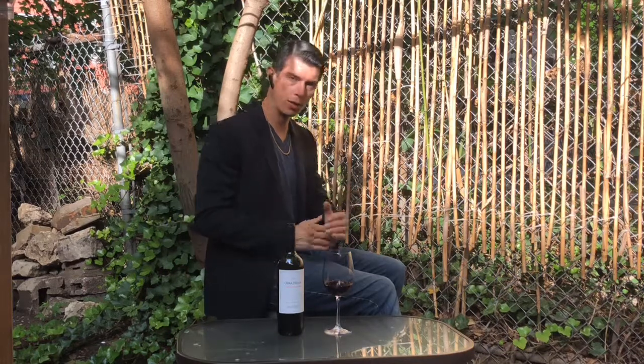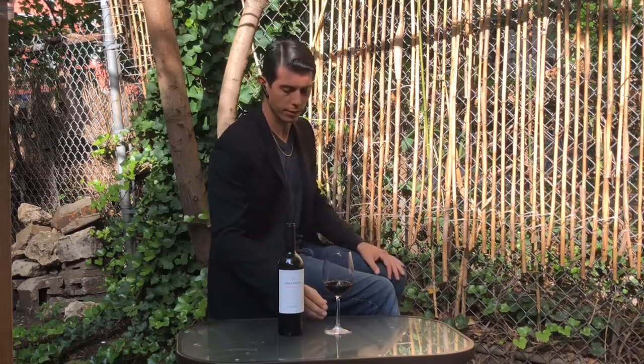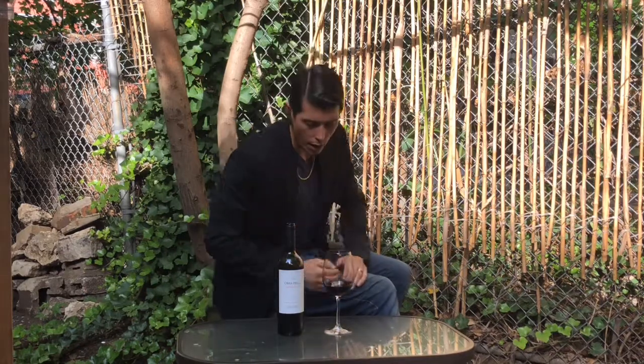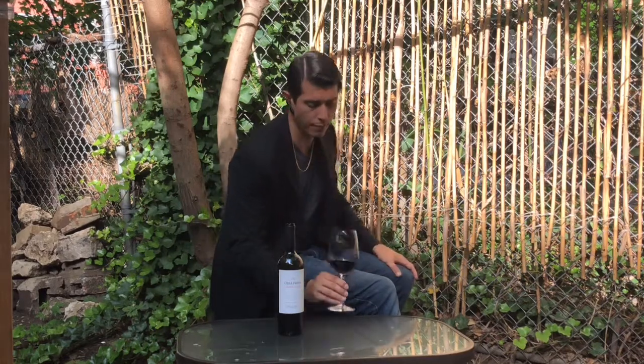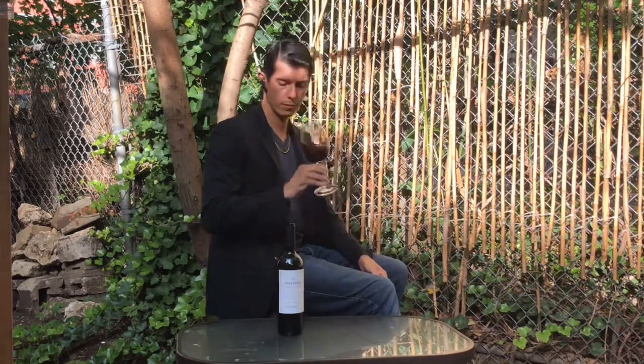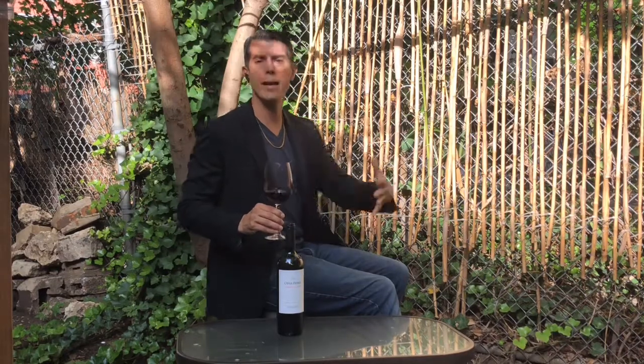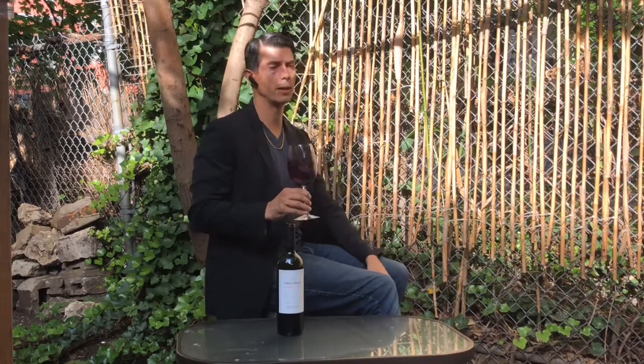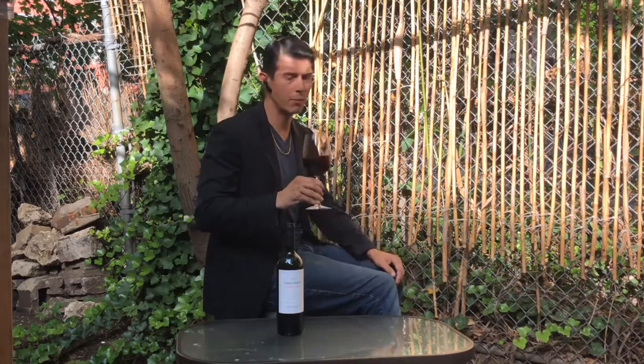This is a big Argentinian style of an international varietal. Let's see how it is. First off, this glass is opaque — I cannot see through it. A little bit lighter right around the edge, but the core is a deep dark color. The bouquet is subdued, not as aromatic as I might expect for a Cabernet, but there are dark berries, black currant, black cherry — very deep, very dark flavors.